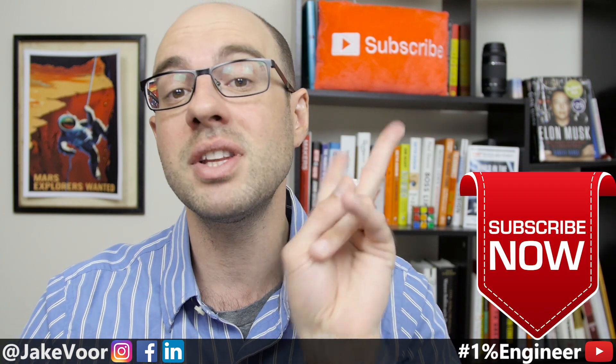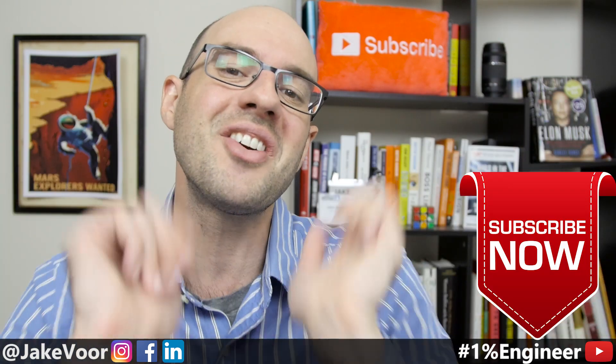I hope this video helped you choose a laptop a little bit better. It's a teach-you-how-to-fish approach, so you can make the right decision for you and choose the best product for your engineering future. If you enjoyed this video, consider subscribing because I release videos two times a week for engineering success. Check out another video linked up in the credits. Thanks for watching the 1% Engineer Show, and stay hungry on your quest to become a 1% engineer. Cheers.